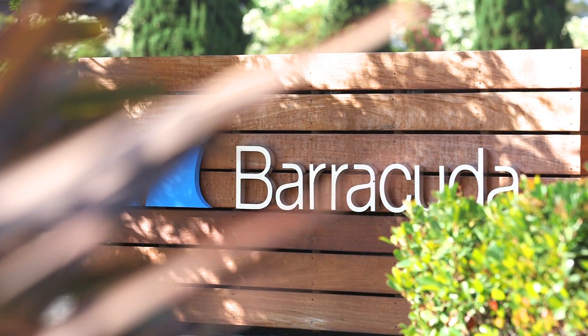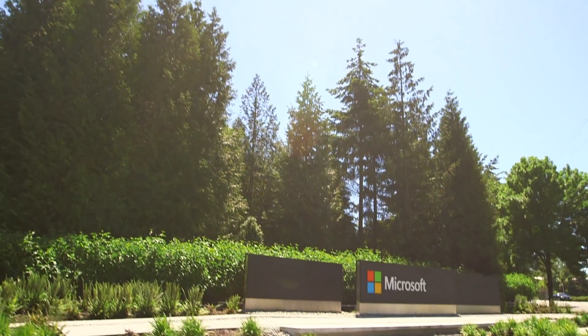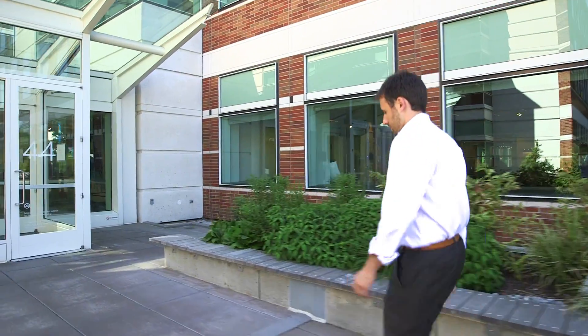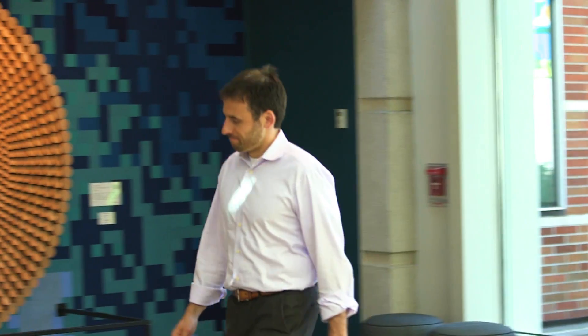Working with Barracuda, we're constantly working together to build new solutions for our customers. This includes designing and planning out new features and also thinking through what the future looks like from a security perspective.